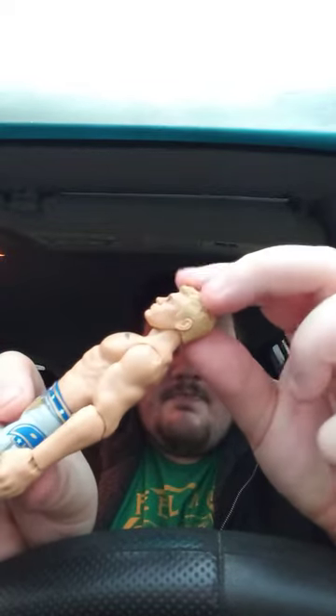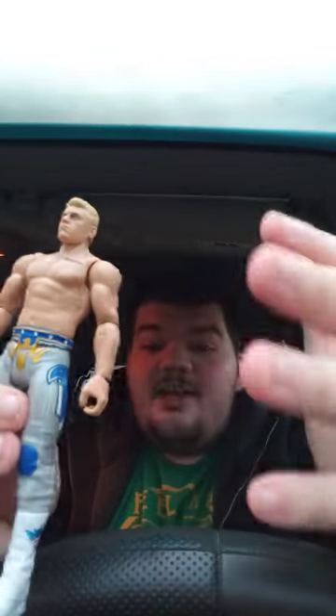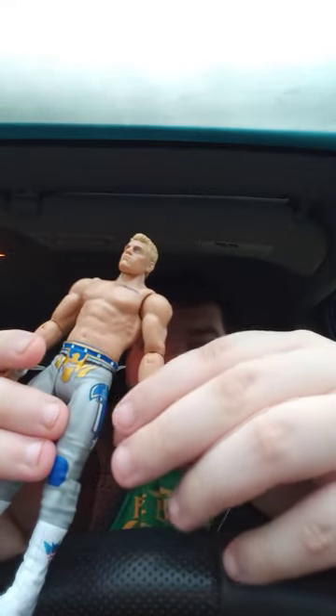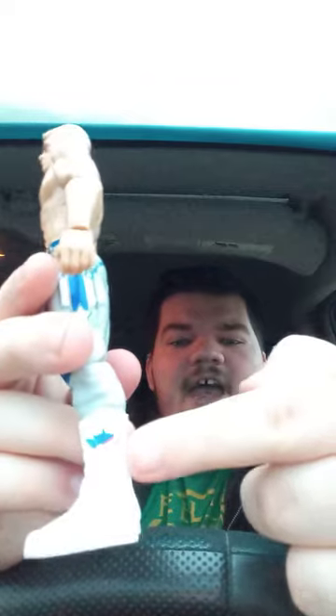He has the little spiked-up hair. The last figure I had of him was the first time in line Stardust — I forgot to bring it out here because I had to eat really fast before doing this review. Oh cool, he actually has his AEW boots on!